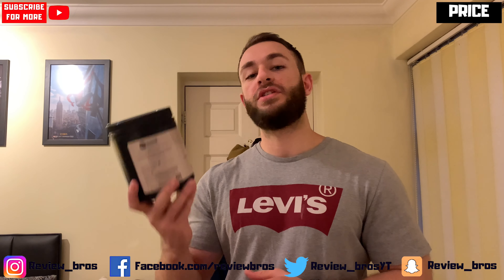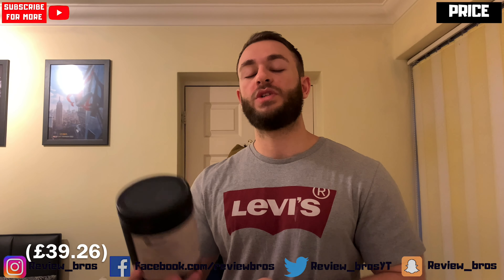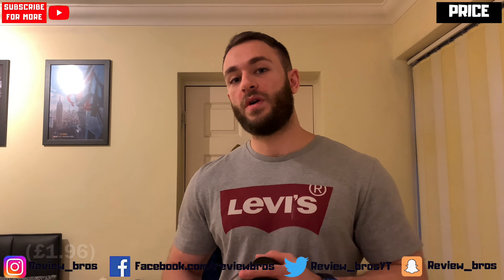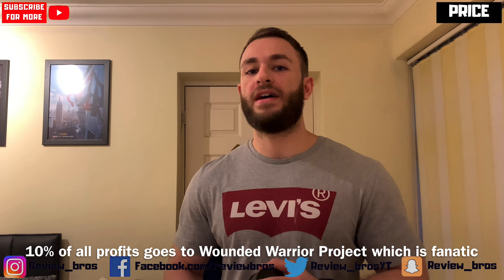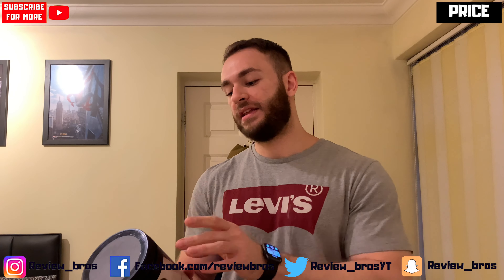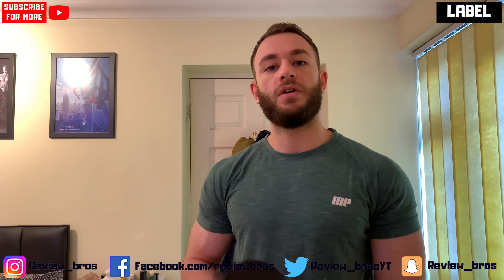Moving on to price — you go to victoriousvalorsupplements.com where you'll find this 20-serving tub for $49.99 US dollars, which works out to $2.49 per serving. That's definitely quite expensive, I can't deny that, and it comes to a 2.5 out of 10 on our price scale. We'll just have to see what sort of bang for buck you're getting in the label and the real world effects.